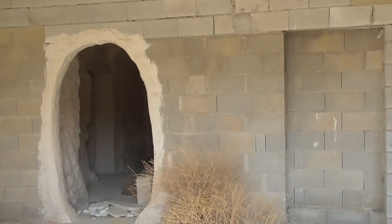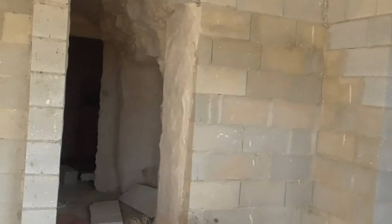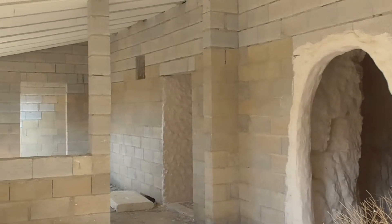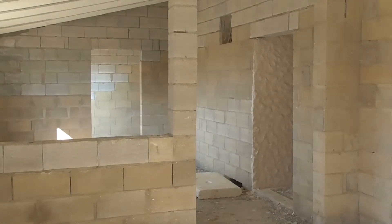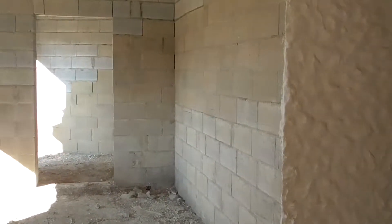We're going to the house now. So this is what will eventually be the lounge area, and over there the kitchen, which also has an entrance and a little porchway.